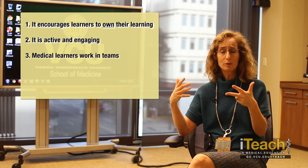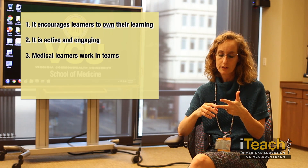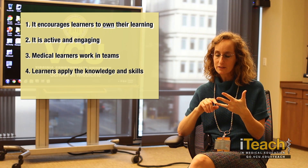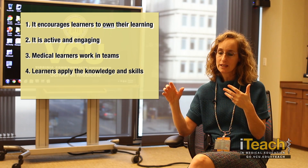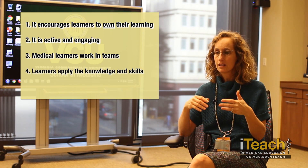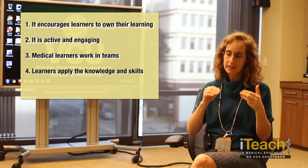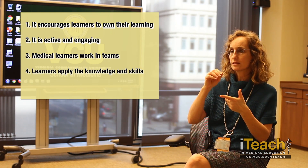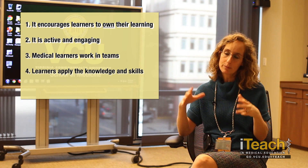Professional learners should be working in teams — that's what they're going to do for the rest of their life, and it starts right there day one when you're in TBL. Number four is that it really gets you doing what you want your learners to be doing, which is applying the knowledge and skills in the session rather than just being lectured at. They're actually applying it to concepts. It works really well in medical education because they're applying it to clinical scenarios, cases, theoretical problems — so you're working on application.